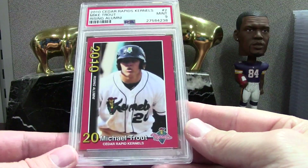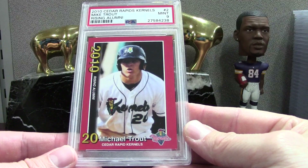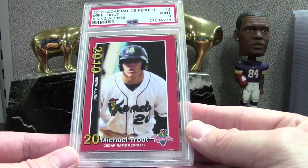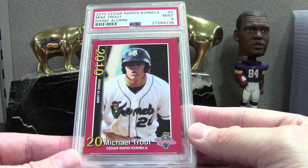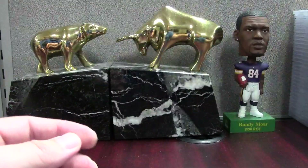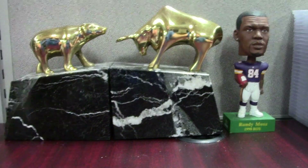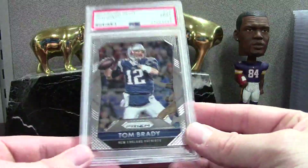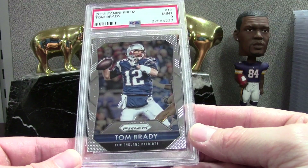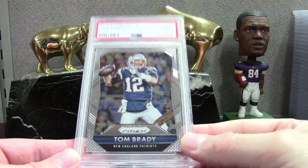Here's a Trout — this is like a Rising Alumni, I don't know if it was like a minor league set that they handed out at games, but a Mint 9. Early, early Trout. Here's a Brady Prism base PSA 9 — I was thinking this would be a 10 but I must have missed something on it, not sure what though.